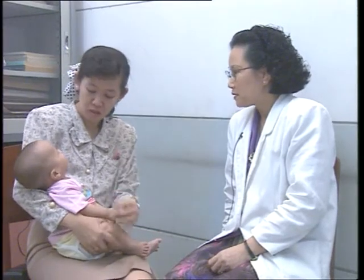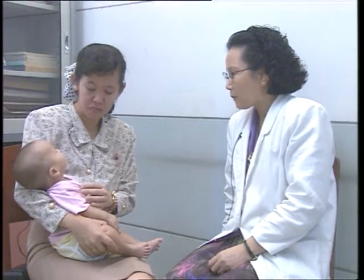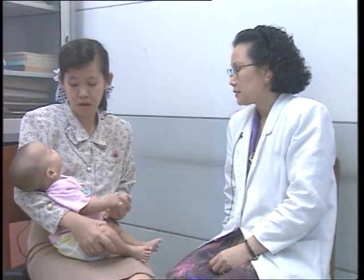After checking for general danger signs, continue the assessment by asking about the first main symptom. Ask: Does the child have cough or difficult breathing? If the mother replies yes, assess the child further.